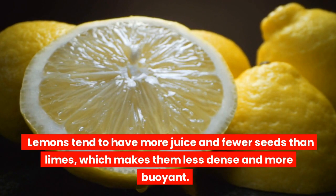Lemons tend to have more juice and fewer seeds than limes, which makes them less dense and more buoyant.